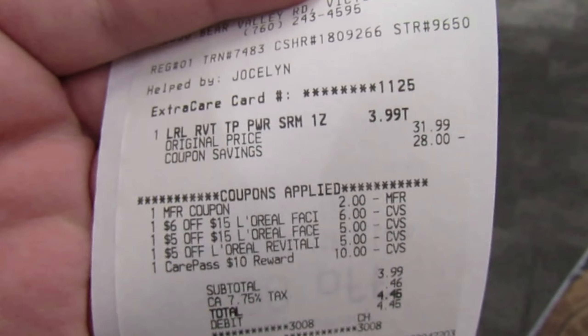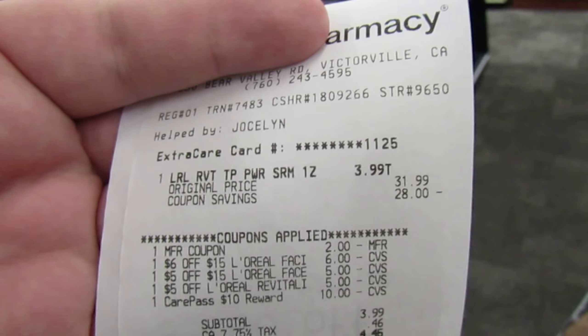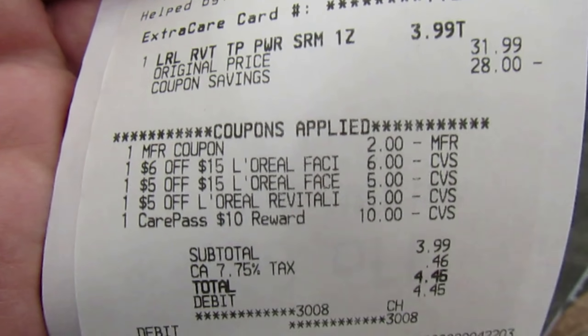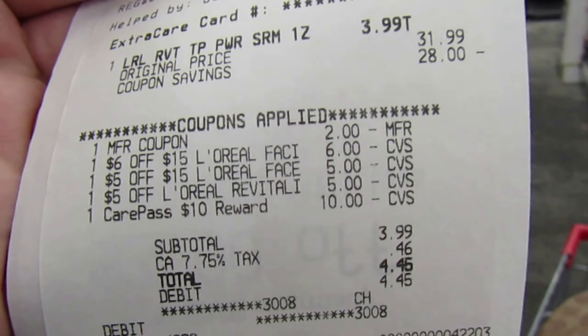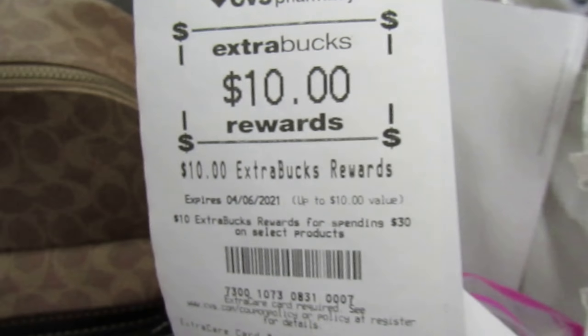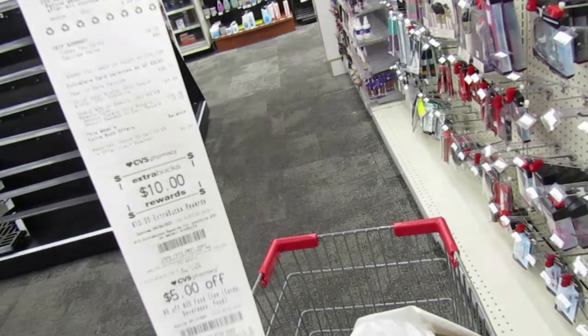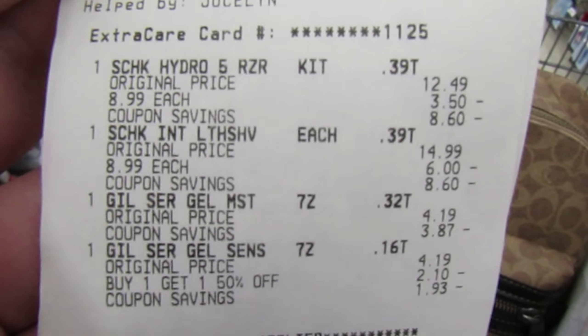I'm going to the register and I will show you guys the receipts. For the first transaction I did the L'Oreal facial care — $31.99. All the coupons came off: I gave the cashier the $2 paper coupon, the rest were digitals. I threw in my care pass and paid $3.99. Got back $10 in extra bucks, plus I'm going to get $3 back in beauty bucks. So that was basically almost a freebie.